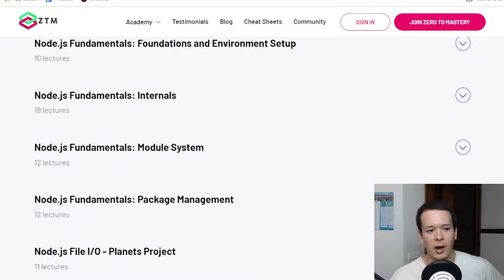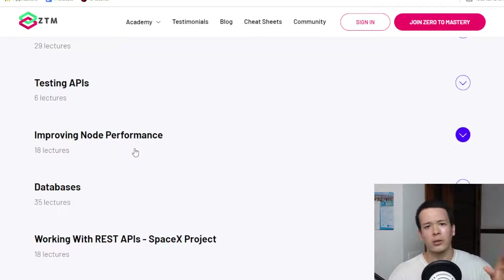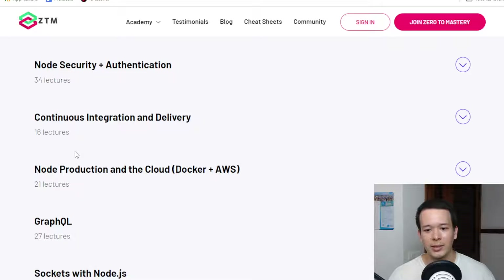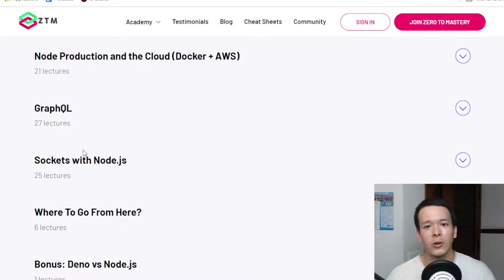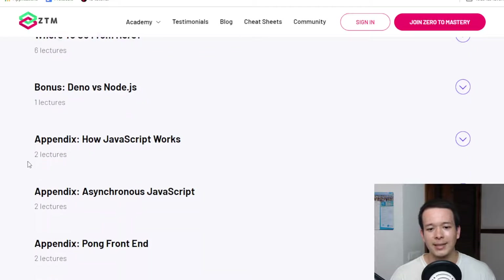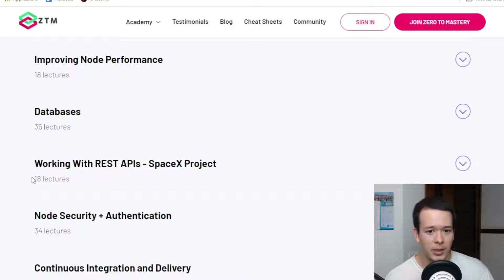You're also going to learn about databases, which isn't Node.js-specific but is essential for any back-end developer. The course covers GraphQL — one way of building APIs so your code can interact with other systems — as well as REST APIs, which is the more traditional approach. And you'll learn about CI/CD (continuous integration and continuous deployment), which is how you manage, deploy, and test your code, and is essential for back-end developers nowadays.